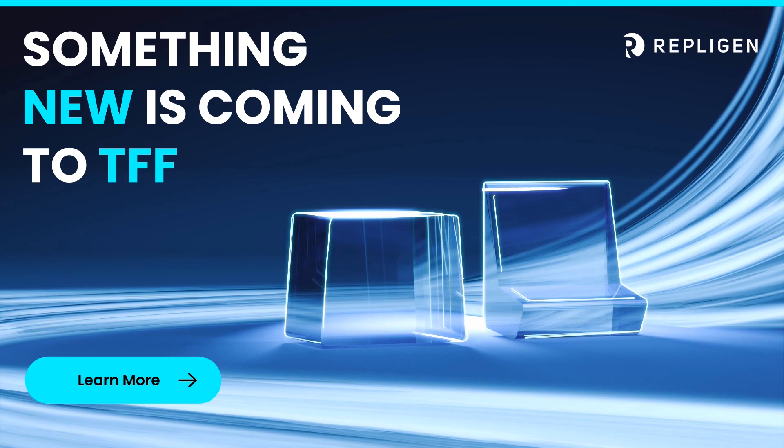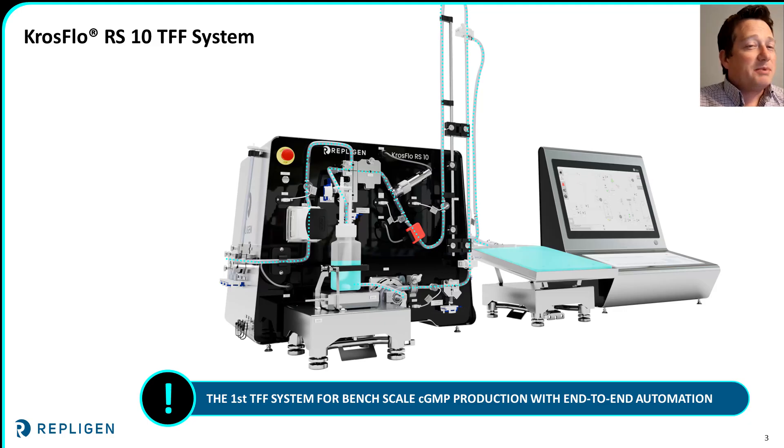And that's why we've developed something new. Today, I'm happy to speak to you about our latest innovation: the new Crossflow RS-10 TFF system. This is the first bench-scale TFF system built specifically for CGMP production with true end-to-end automation. This unit takes all of the components, controls, and capabilities of a highly compliant, large-scale TFF system used in commercial manufacturing and brings it down to bench-scale. Let's take a look at what makes it different from every other bench-scale TFF system on the market.